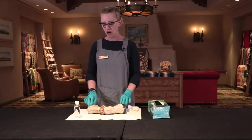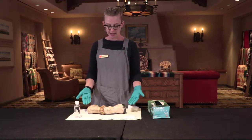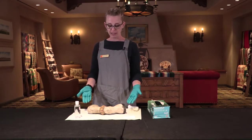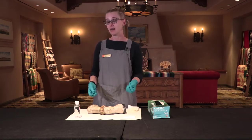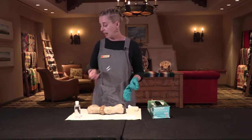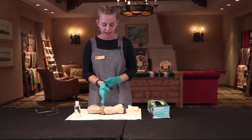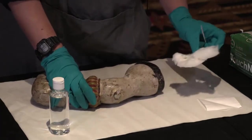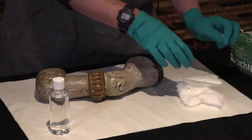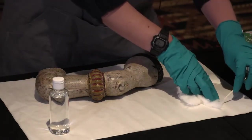We are going to be using water to take our sample. The first thing you need to do is assess your object to determine whether or not it might be vulnerable to water — if there are any pigments or dyes that might be water-soluble. I recommend doing a small spot test beforehand just to make sure. If you do have material that's water-soluble, you can still go ahead and do the arsenic testing, but it's just nice to know and be prepared.